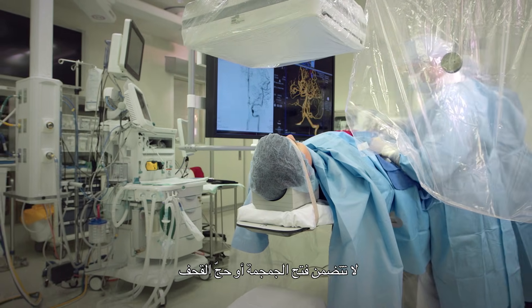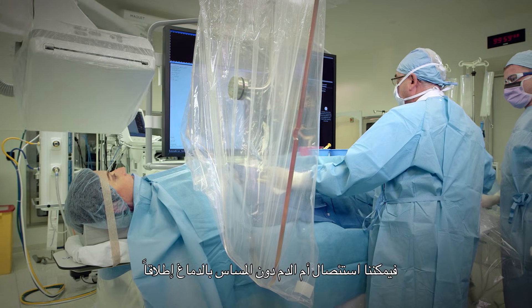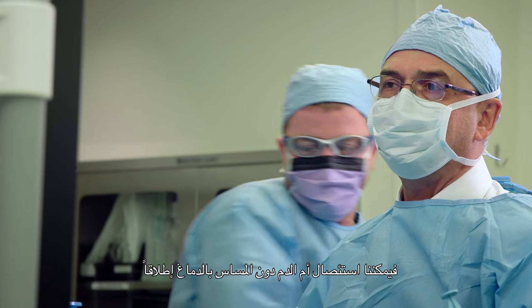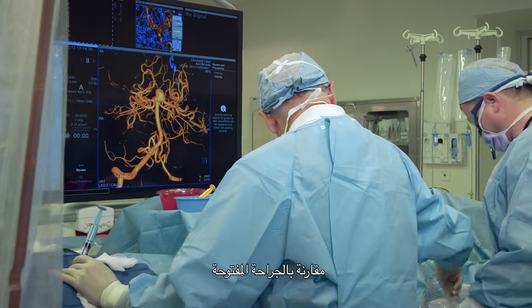The endovascular treatment of intracranial aneurysm is a non-invasive technique that does not involve opening the skull or doing an open craniotomy. We can actually treat the aneurysm without even touching the brain — tremendous benefits of endovascular versus open surgery.